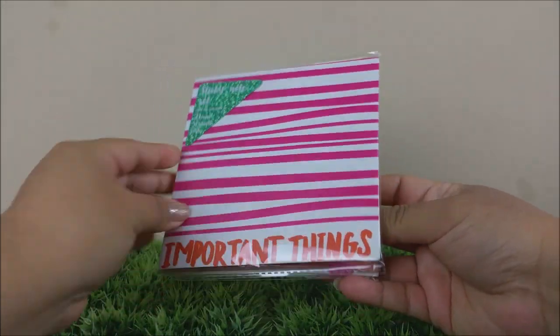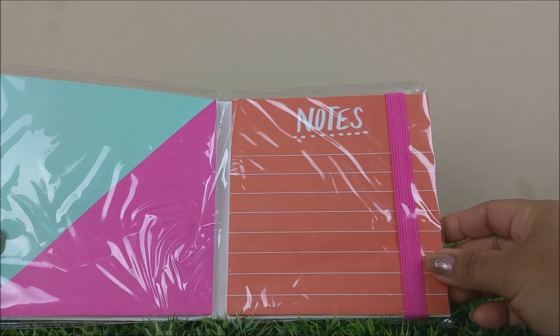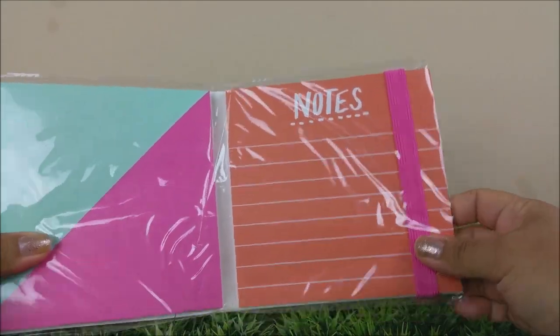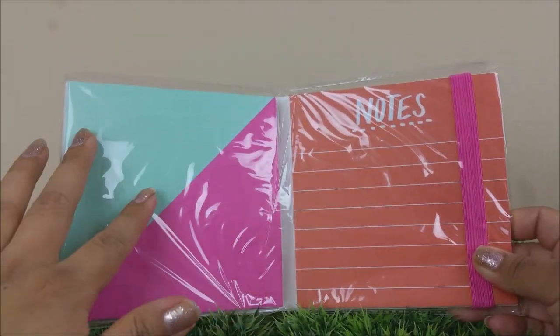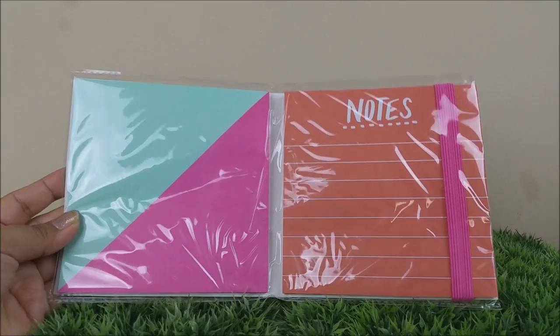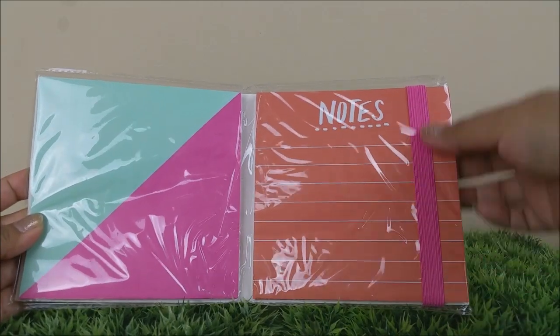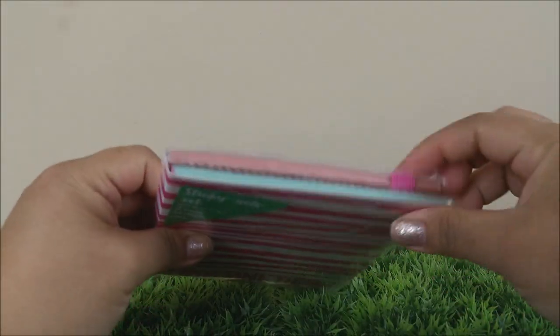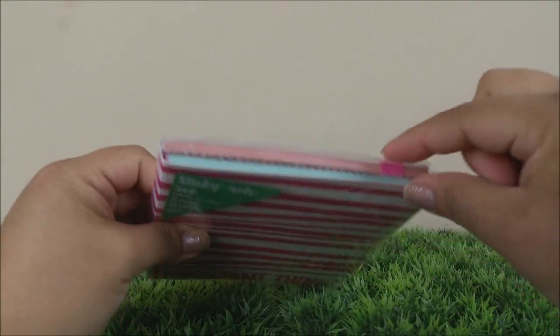I was able to grab one of these page flags — this was the only package. I wish I would have found the other ones which have more colorful colors, but it's okay, I'm hoping to keep hunting for them. You're getting five different ones, 25 each — awesome!